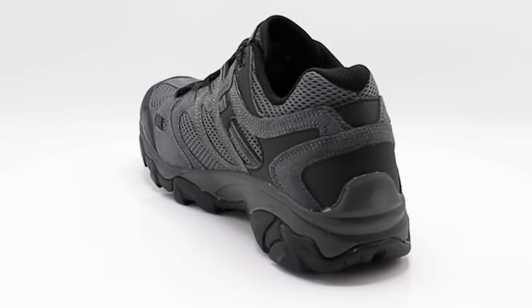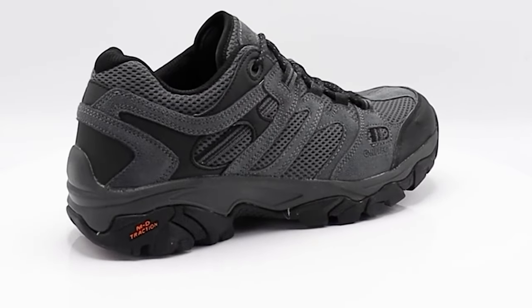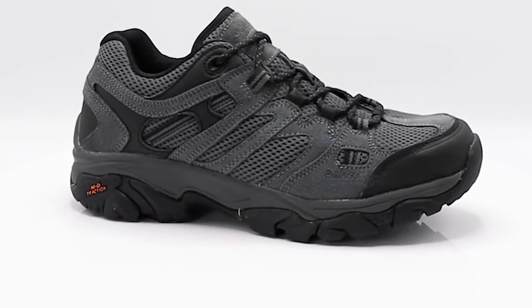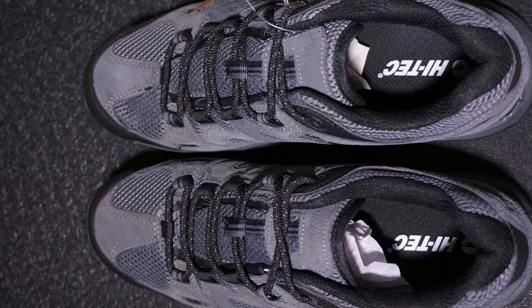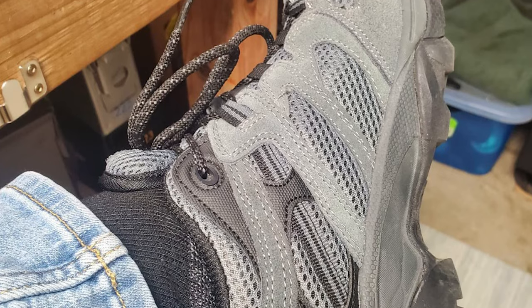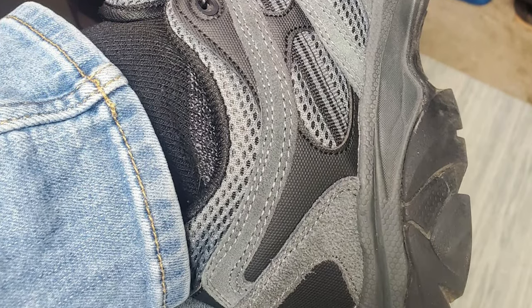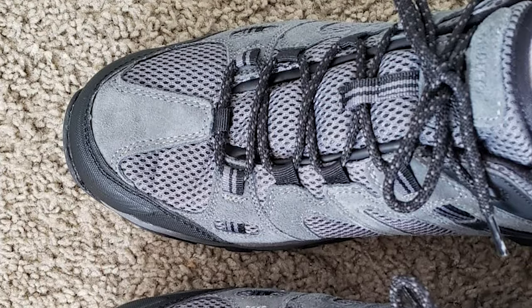The light, durable synthetic and mesh upper provides flexibility and breathability for long treks. The padded collar and tongue provide extra cushioning, and the soft mesh lining creates instant and long lasting comfort. The heel pull loops facilitate easy on and off. These hiking shoes are perfect for trail walking and light hiking in any weather, and the classic neutral colors respect the mountain but are just as comfortable on the street.